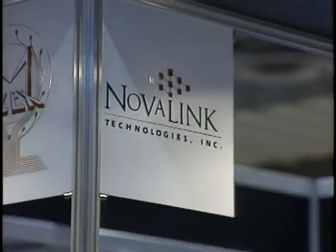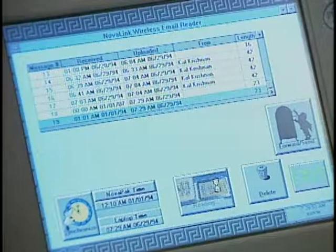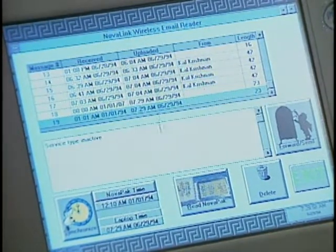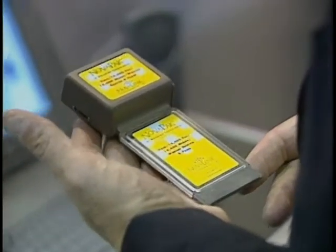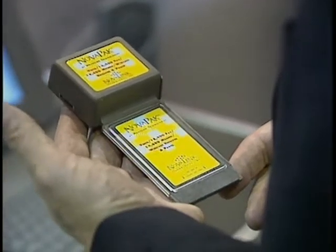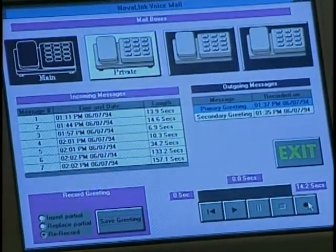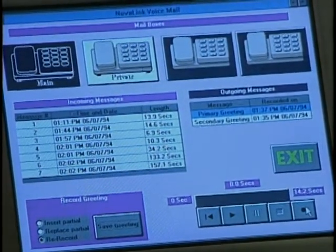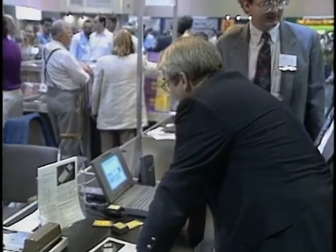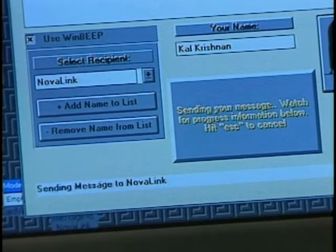A company called NovaLink showed two PCMCIA modems. The Nova Modem 144 combines data, fax, and voice messaging capabilities for less than $300. The Nova Pack 144 adds paging capability and sells for about $450 — both modems can even replace your answering machine. The Nova Pack can receive numeric messages as a standalone pager and handle alphanumeric messages when connected to your computer.